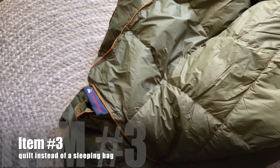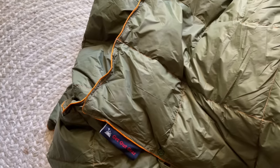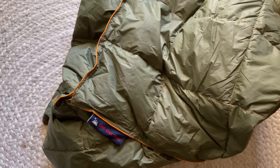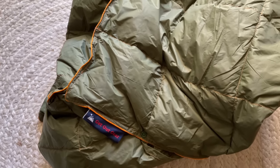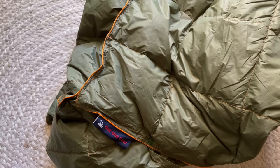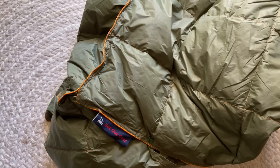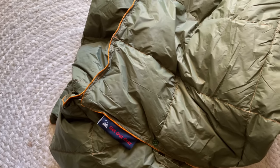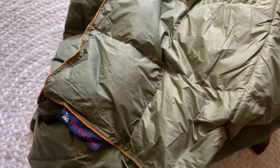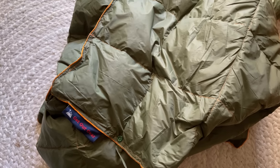One of the gear items that I love to take car camping is something like a lightweight quilt versus a sleeping bag. When I'm car camping I sleep in my car so my bed is pretty comfortable and roomy. I take my own pillow and everything, and oftentimes in the car it can get pretty warm, especially in the summertime, so I like to take something like this lightweight quilt instead of a sleeping bag. It really helps me sleep so much better.